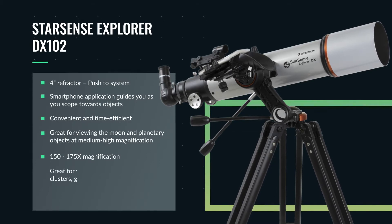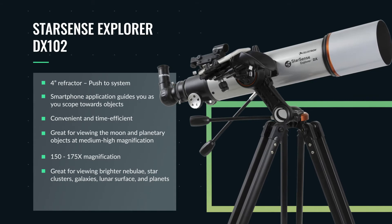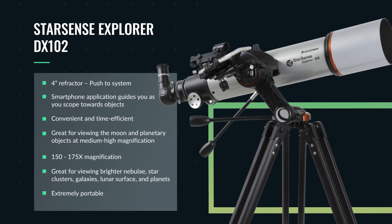This refractor is pretty versatile and is fantastic for viewing brighter nebulae, brighter star clusters, and brighter galaxies, as well as the lunar surface and the planets. This is our most portable recommendation.